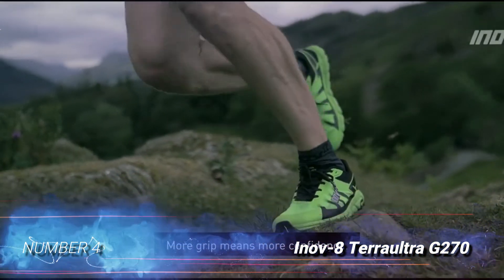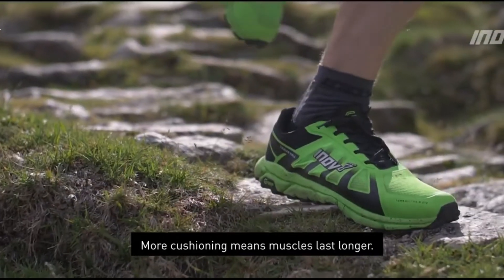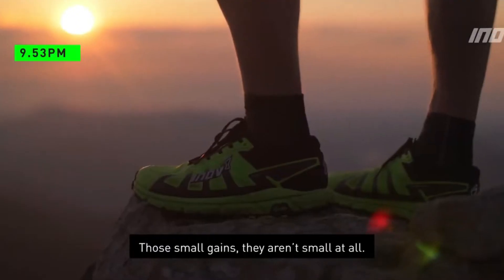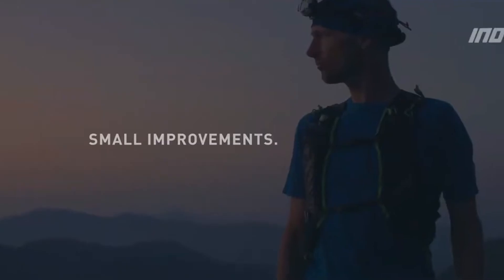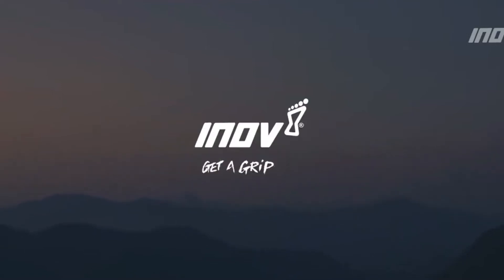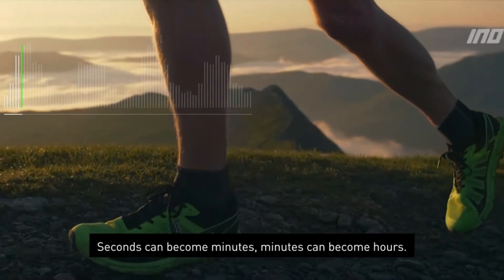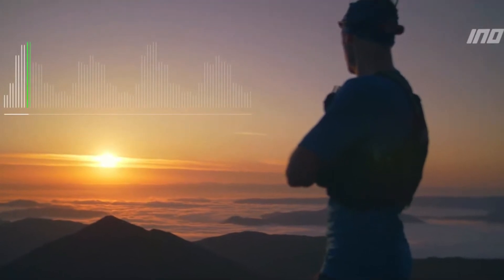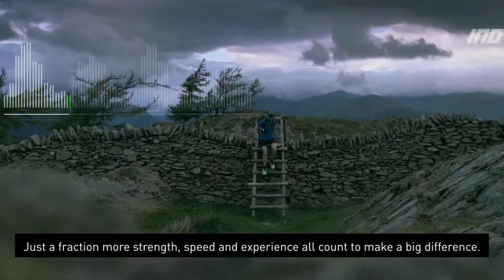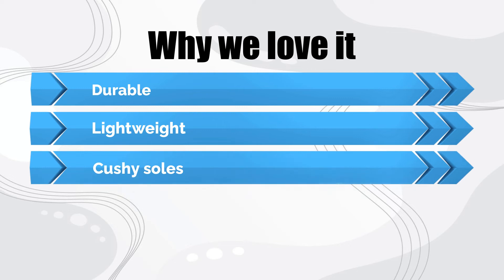Number 4: Inov-8 Terra Ultra G270. The Inov-8 Terra Ultra G270 trail running shoes are built tough for ultra-marathoners and long-distance runners who will really put them through their paces. The unique G-grip lugs, which are a mix of ultra-tough graphene material and rubber, are soft enough to grip tightly on rock, yet hard enough that they won't wear down as quickly as other ultra-grippy traction compounds. While the uppers are a bit stiffer than many other trail runners on our list, the secure fit they provide and the zero-drop design make the Terra Ultras very stable for running over uneven terrain. Overall, the Terra Ultras strike a near-perfect balance of weight, durability, and comfort, and we highly recommend them for seasoned runners who need a reliable shoe for covering long distances. Why we love it: durable, lightweight, cushioned soles, excellent traction.